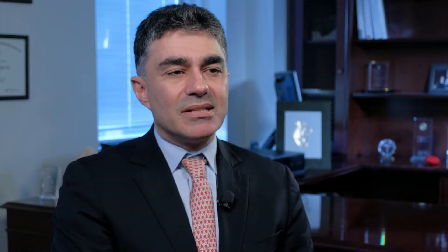Replacement of the aortic valve is indicated in patients who have difficulty with opening or closing of their aortic valves. These conditions are known as aortic stenosis and aortic insufficiency respectively. Surgical valve replacement can be utilized for patients in both categories. The transcatheter approach is utilized in anyone who has stenosis, or narrowing, of their aortic valve, where the valve doesn't open adequately, inhibiting appropriate blood flow throughout the circulation.